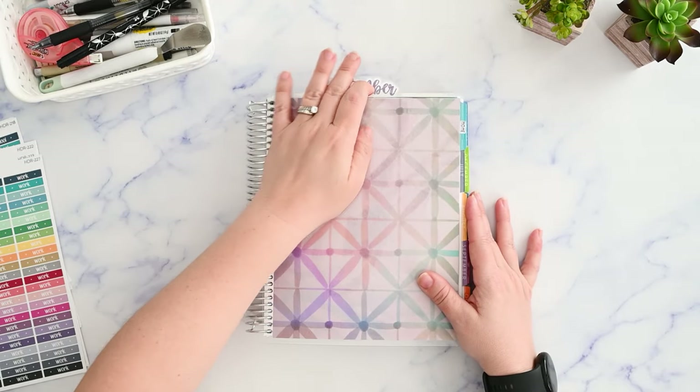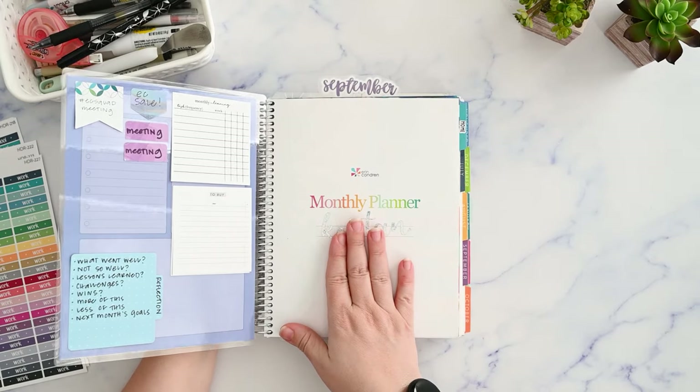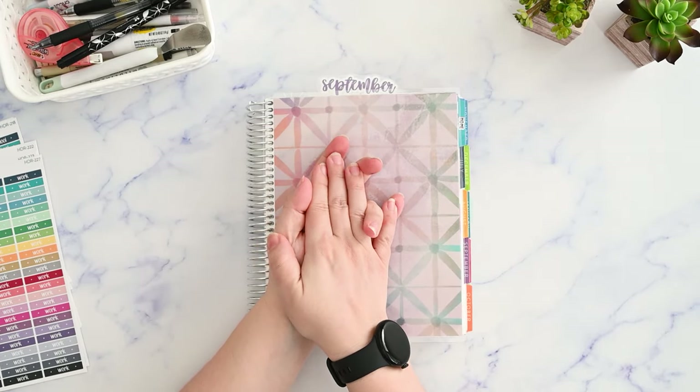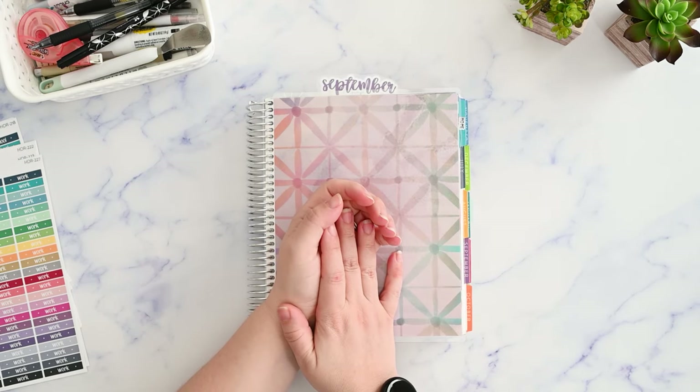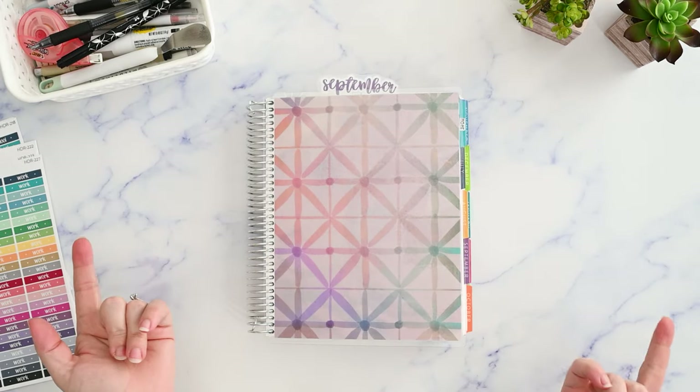In today's video, I'm going to plan out the week on one page in my Erin Condren Monthly Planner. Hi, I'm Kristen, and I post functional planning videos on my channel a couple of times a week. If you're like me and you need a gentle reminder to just keep it simple, please make sure you're subscribed, and I'll be right back.